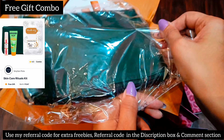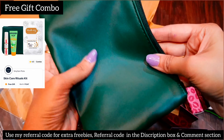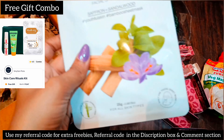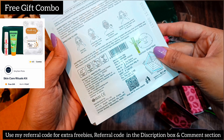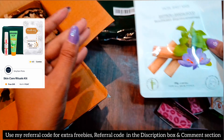First of all, I got this pouch which is dark green in color — it's very soft. And I got a gift combo which includes a sheet mask — saffron and sandalwood — with an MRP of 149 rupees, but I got it as a gift combo.